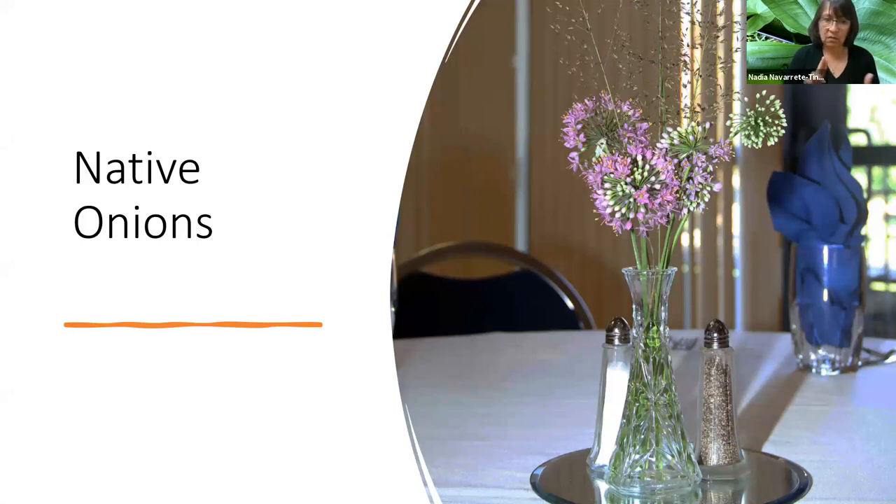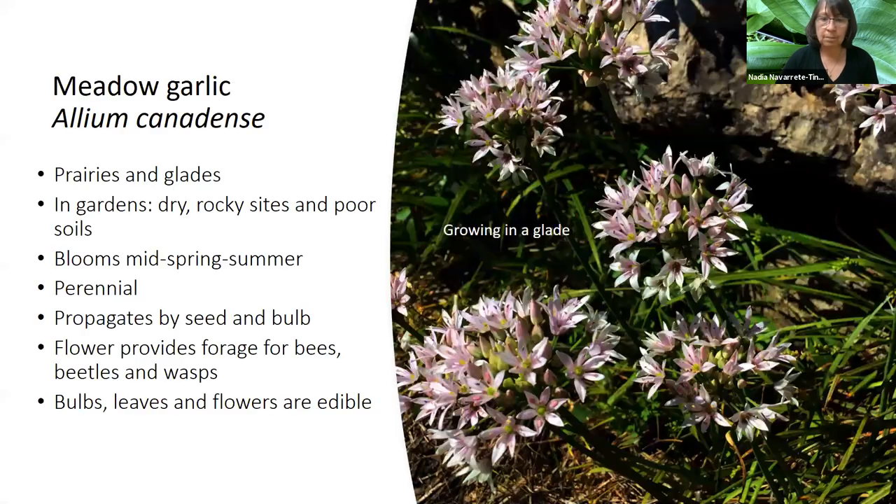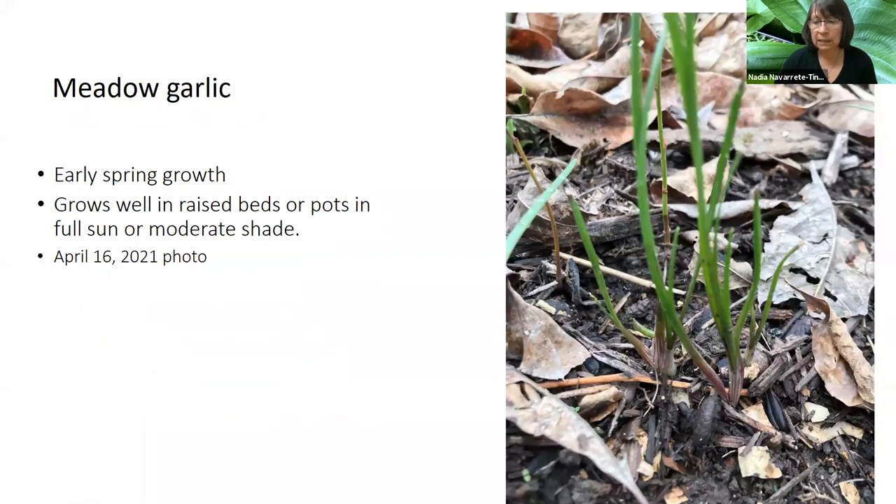The next group is native onions. I'd like to talk about two: Allium canadense, or glade onion, and meadow garlic. The glade onion is found in dry woodlands and glades, blooms early in the year in spring, and the bulbs and flowers are edible. It provides forage for bees, beetles, and wasps — an important plant. The meadow garlic is shown here so you can recognize the seedlings. Sometimes it's very hard to separate native onions from non-native ones. We have these growing in raised beds in our backyard. We have a lot of shade and these ones are tolerant to shade.